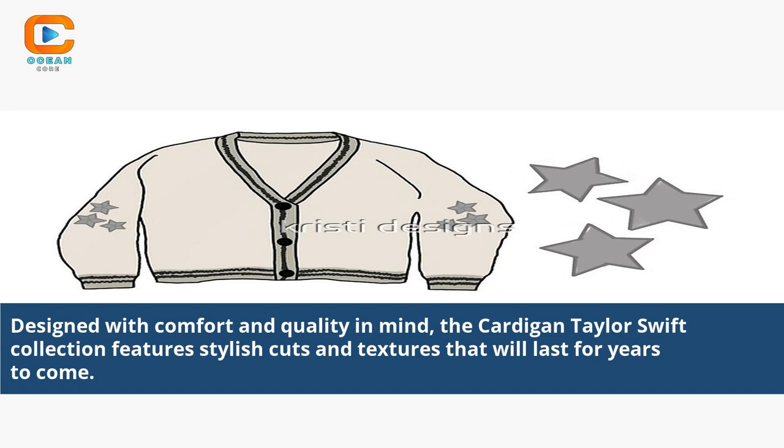Designed with comfort and quality in mind, the Cardigan Taylor Swift collection features stylish cuts and textures that will last for years to come.